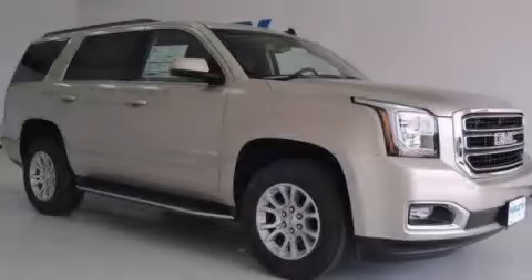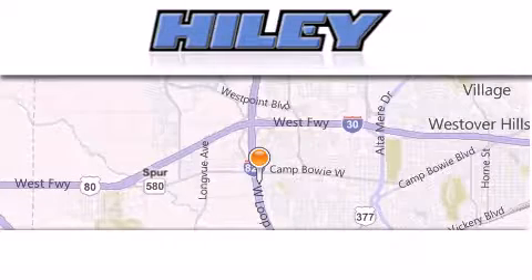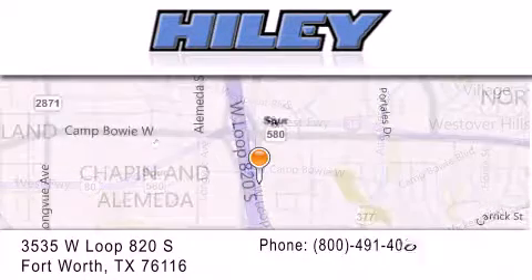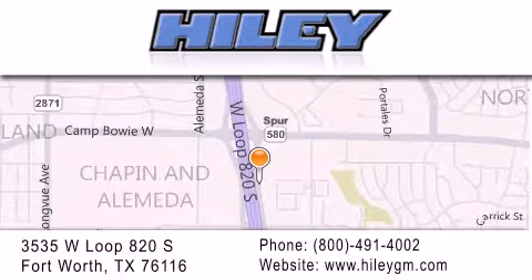Contact us today to arrange your test drive. Highly Buick GMC is located at 3535 West Loop 820 South in Fort Worth. Our goal is to exceed all of your expectations to ensure that you'll return for future visits.